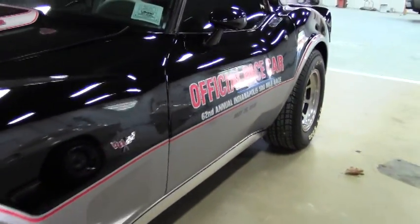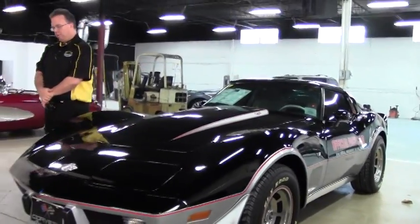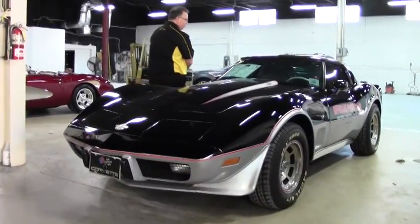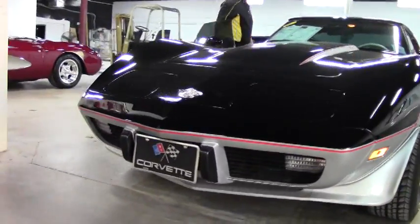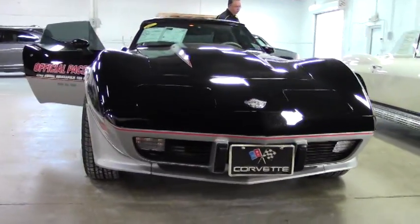Welcome to Byvet folks. Today we're going to take a look at a 1978 Pace Car — a very iconic Corvette, one that most everybody knows. This beautiful car is in excellent shape. It is a driver class car. The engine is a non-original motor.